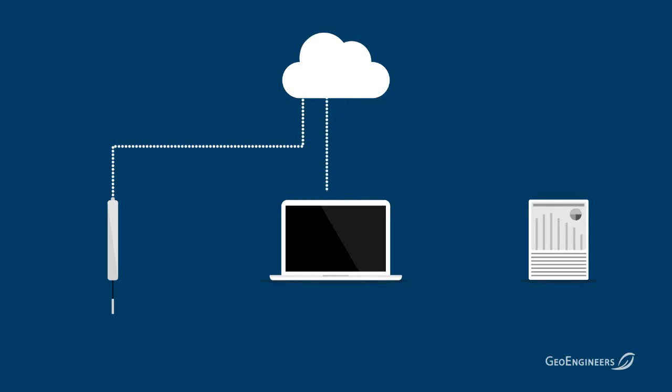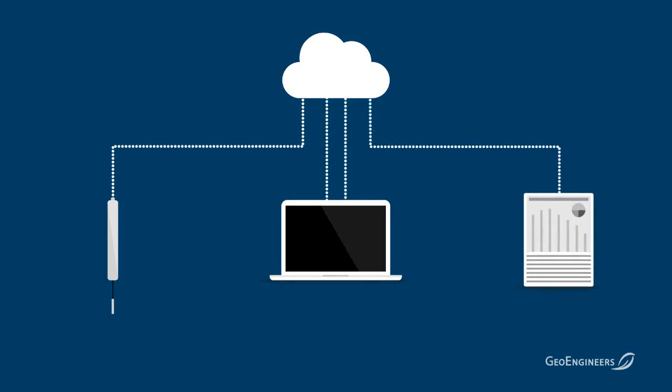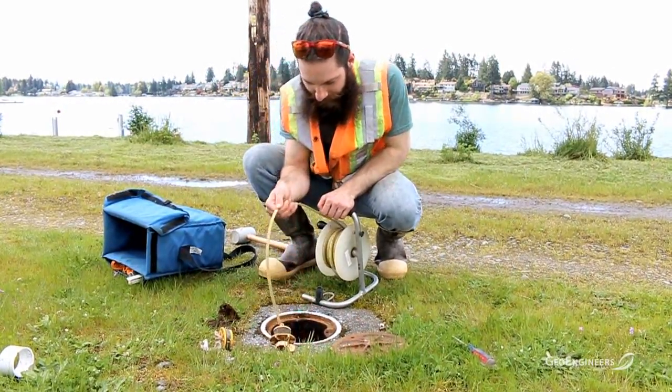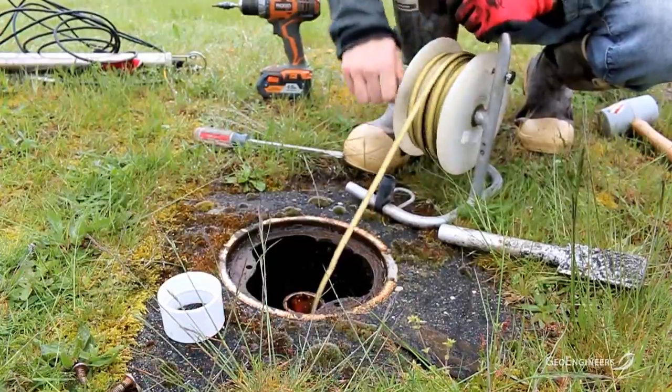The system also allows you to build reports that fit a predetermined format, which are automatically populated as data comes in. You can send those reports as a PDF to regulators or other interested parties who need to view that information. What was previously a very manual process is now fully automated through Earth Analytics.